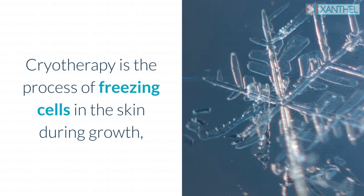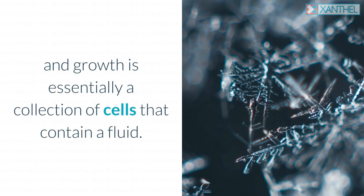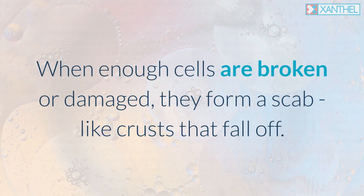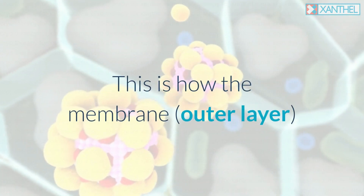Cryotherapy is the process of freezing cells in the skin. A growth is essentially a collection of cells that contain a fluid; when frozen at a low enough temperature, the liquid freezes and turns to ice. When enough cells are broken or damaged, they form a scab-like crust that falls off, breaking and killing the membrane layer of the cells.